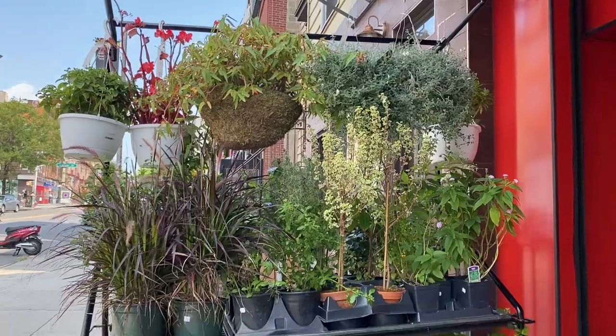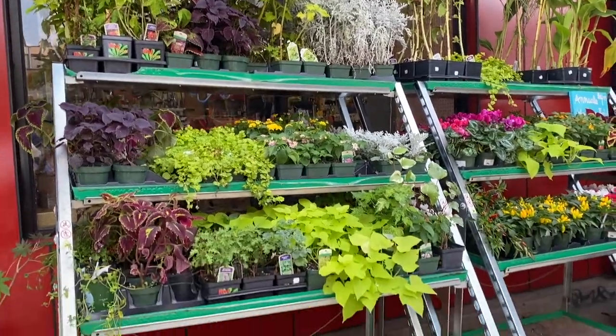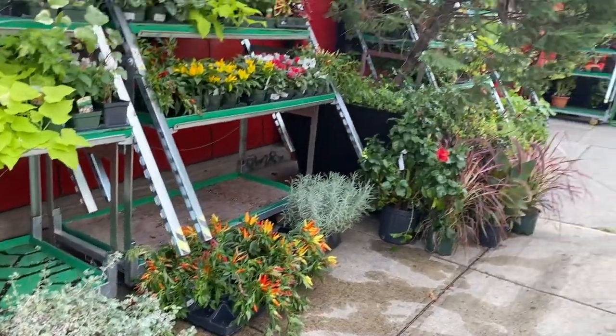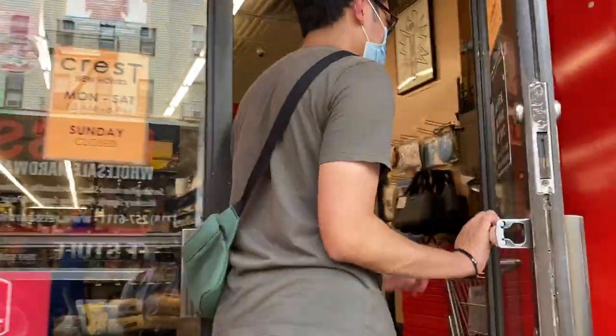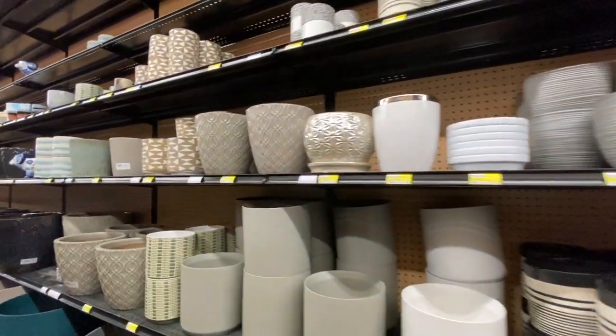After we had a quick bite to eat, we walked down to Crest Hardware, and let me tell you, it was so hot that day — absolutely sweltering. But I really wanted to go because I had heard so many amazing things about it. Crest Hardware definitely has the biggest selection of pots. However, when I was there they had run out of most of their terracotta pots in reasonable sizes — they either had one and a half inch or six inches, missing the three and four inch sizes. So I didn't buy any terracotta pots.